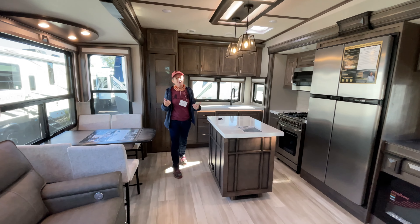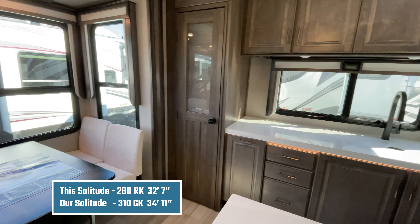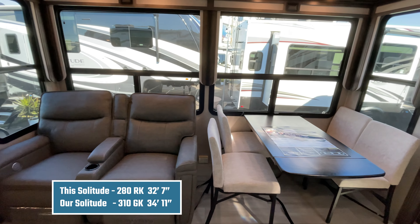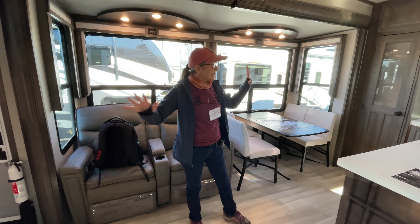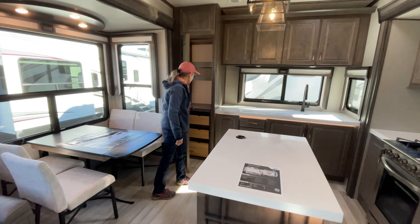My mission is to find a smaller fifth wheel — I want to downsize, and this is smaller than what we have. But this still feels really roomy. We still have the big windows Grand Design is known for. I'm kind of digging this space here. I can definitely go for one of these. And there's a pantry!